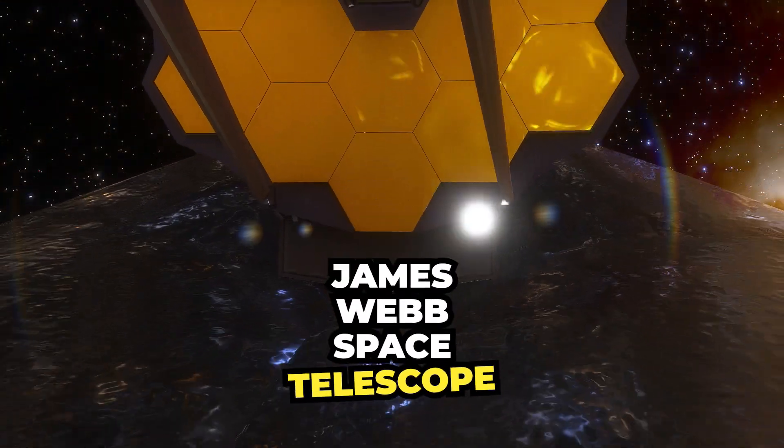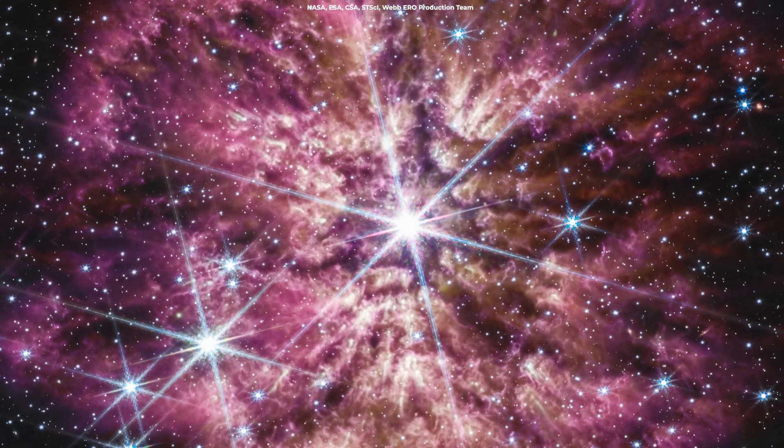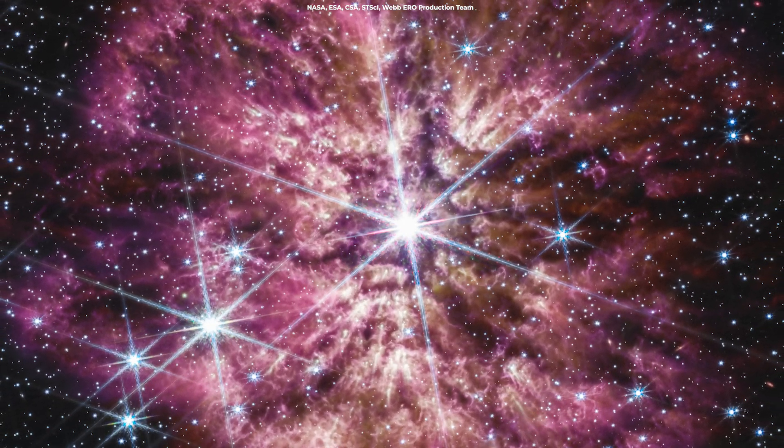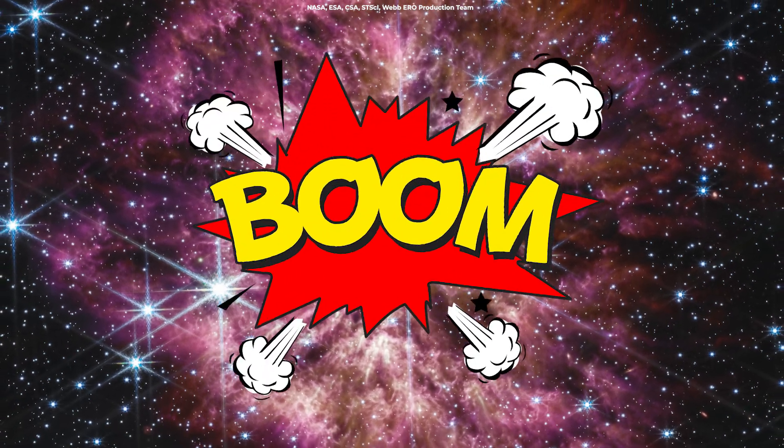The James Webb Space Telescope has spotted a very rare occurrence. NASA just published this beautiful Webb image of a star in the process of casting off its outer layers before it goes boom.